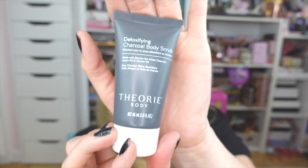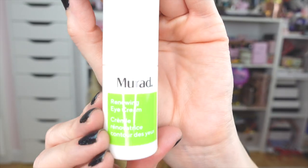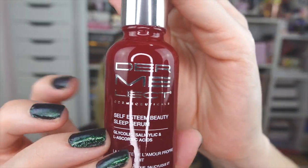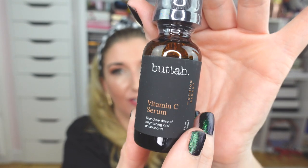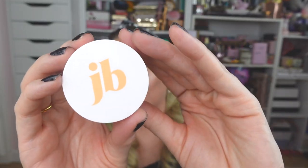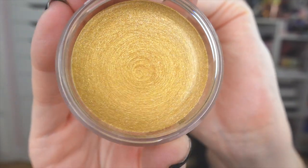They also sent over the Theory Body Detox Charcoal Body Scrub — I love a good body scrub. Also got the Murad Renewing Eye Cream — I am a huge Murad fan, really excited to have this. There's the Dermalect Self-Esteem Beauty Sleep Serum — love a good serum, such pretty packaging. There's also a Butta Vitamin C Serum — love vitamin C. And finally from Jecca Blac, a Gold Touch Shimmer Finish — that is absolutely stunning. Thank you so much to IPSY and all the amazing brands!